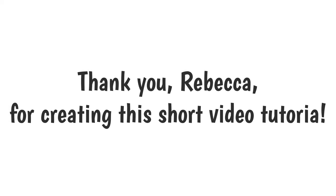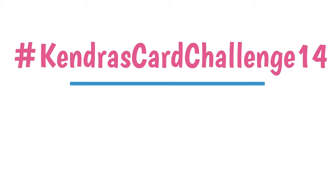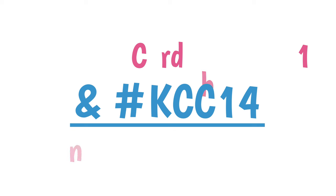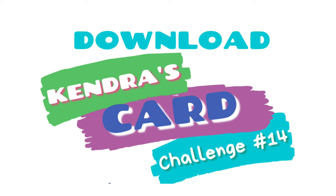I really hope you'll join us on the challenge. If you post your creations on social media platforms such as Facebook, Instagram, Pinterest, or YouTube, you can use the hashtag Kendra's Card Challenge 14 and KCC14 so that others can see your creations and be inspired. By using these hashtags, everyone can search for cards made with the challenge — so if you're looking for more examples or inspiration, searching social media with these hashtags is a great resource.